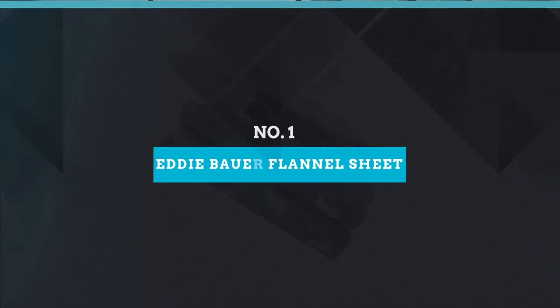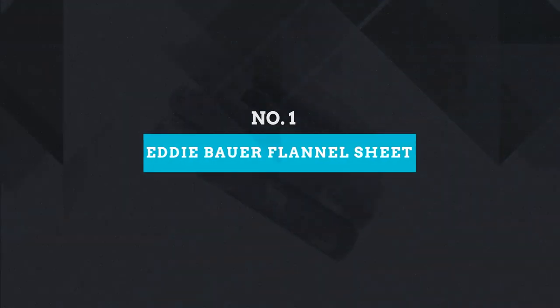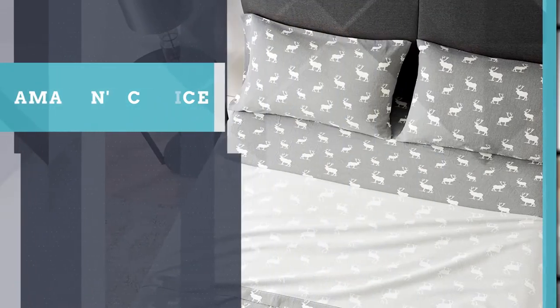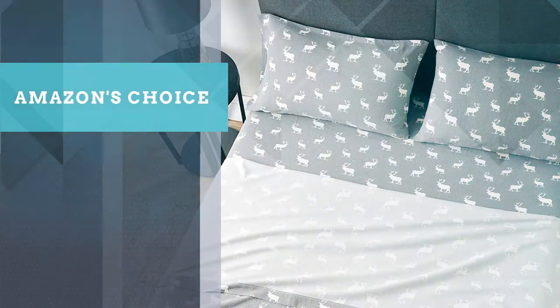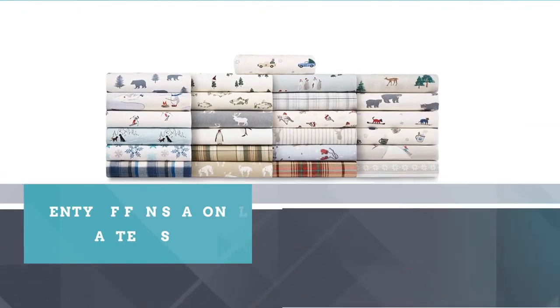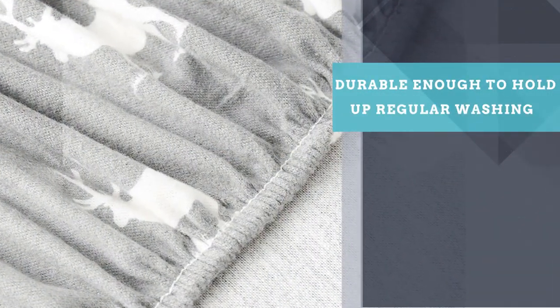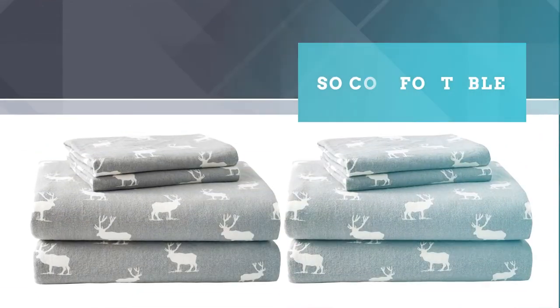Number one, best overall: Eddie Bauer pre-shrunk and brushed flannel sheet. Eddie Bauer's flannel sheets come in plenty of fun seasonal patterns like snowflakes and penguins, making them a great gift during the holiday season. The sheets are pre-shrunk so you don't have to worry about them shrinking in the dryer, and they're durable enough to hold up to regular washing.